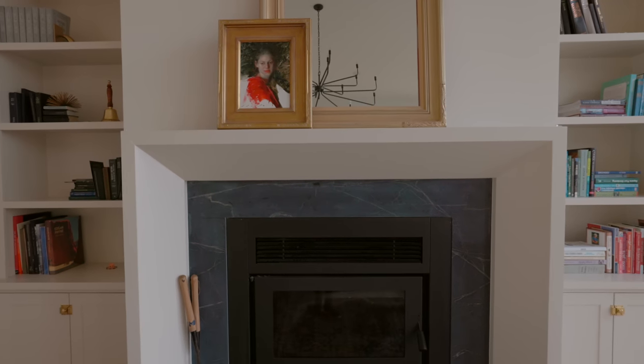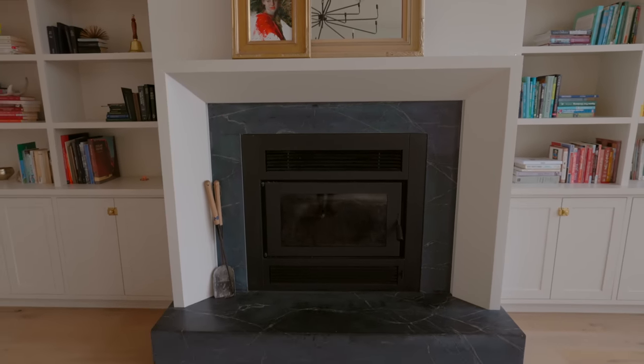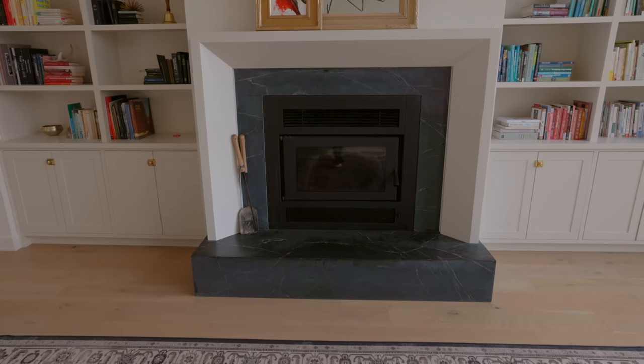The fireplace is a wood burning fireplace. For the most part we don't use it all the time — it's mostly for looks at this point because we do have an outdoor wood boiler that we use to heat our home.